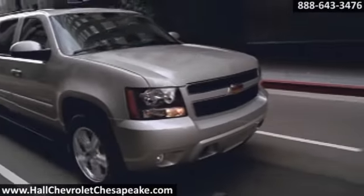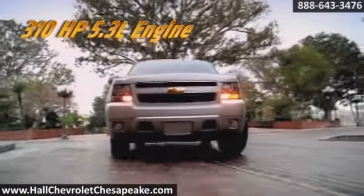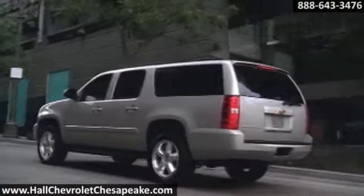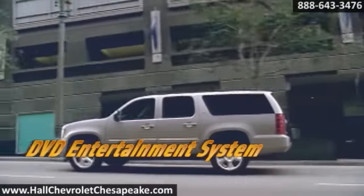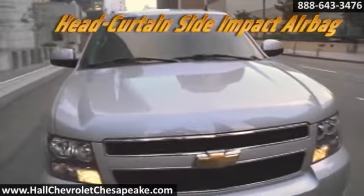Everything we've learned since building the first sport ute goes into making the 2014 Chevrolet Suburban the most capable in its history. That begins with power. The 310-horsepower Vortec 5.3-liter V8, standard on 1,500 models, features active fuel management for significant fuel efficiency gains.